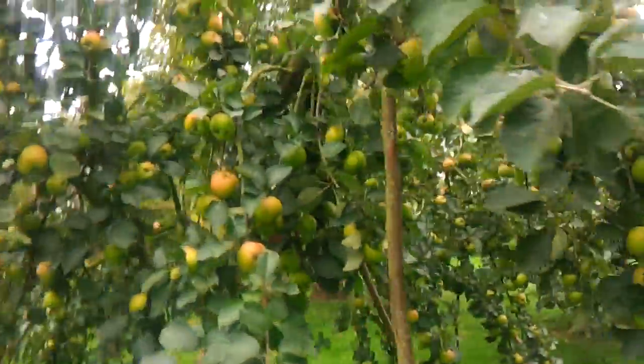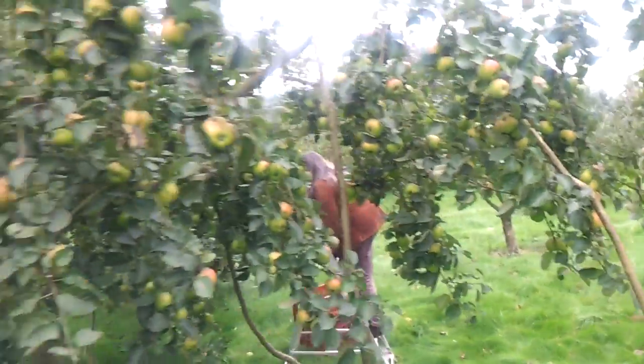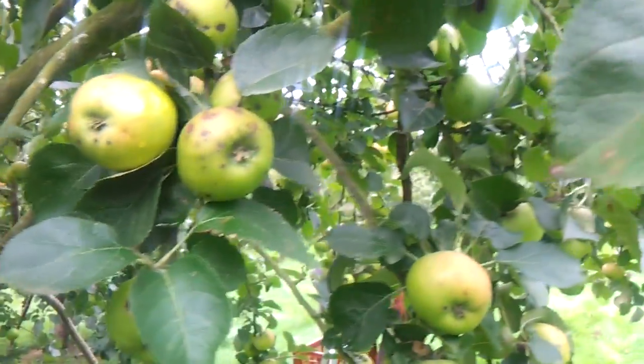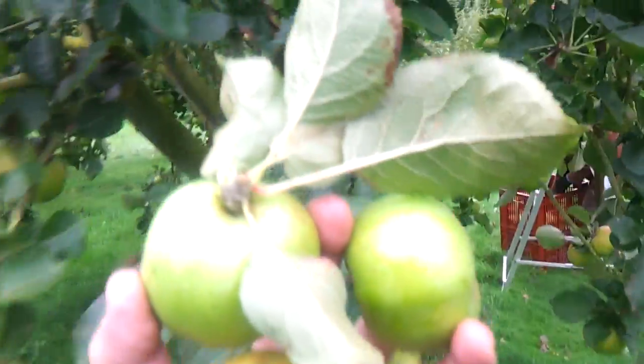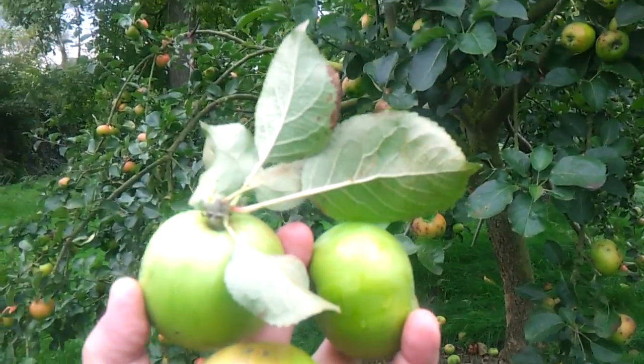But it is a good tree — it is a heritage apple. Of all the apples we grow, this is the least rare and the least threatened. So here we have it: the Bramley seedling. There's a lot about it on the web.